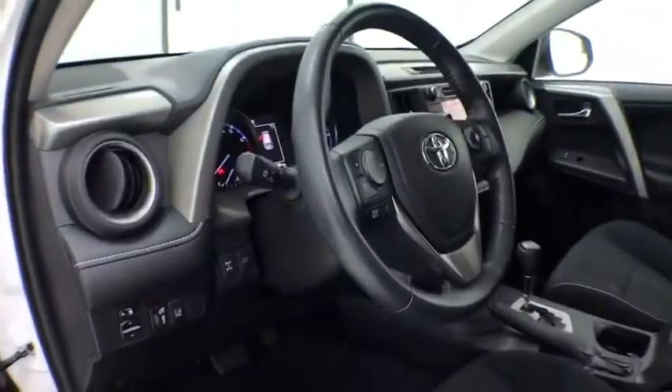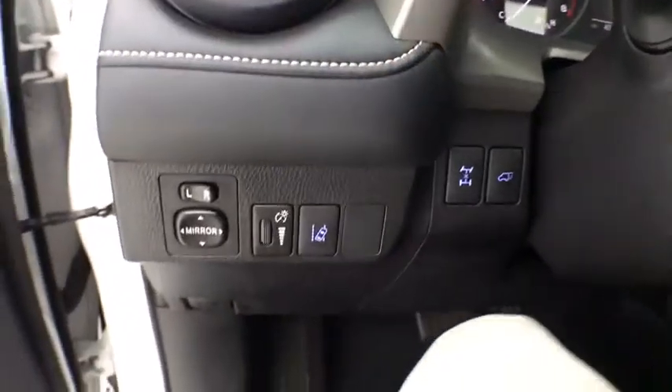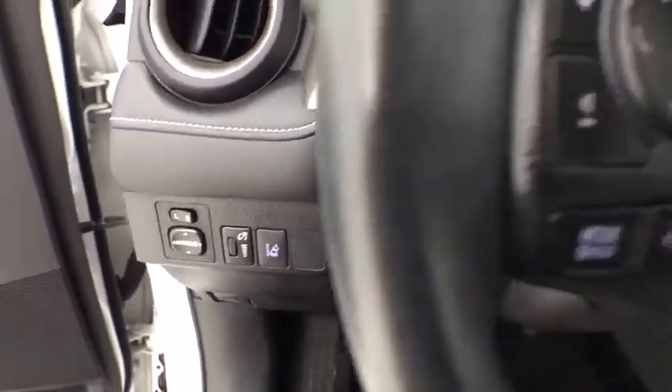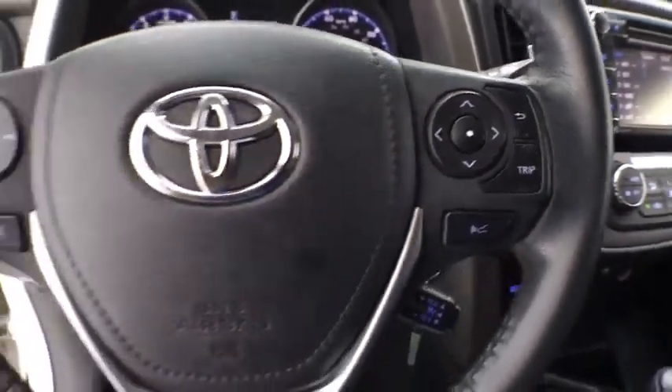This vehicle has less than 45,000 miles. Here are some of this vehicle's great options: traction control, dual airbags, leather-wrapped steering wheel, one owner, alloy wheels, power steering, four-wheel disc brakes, rear window defroster.